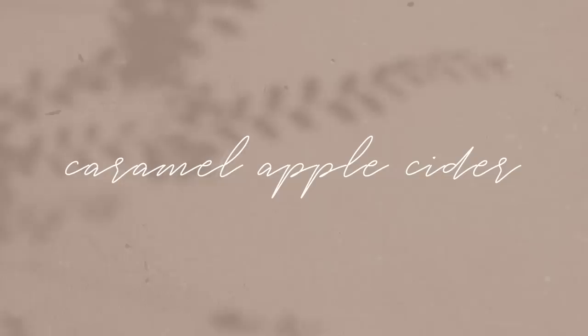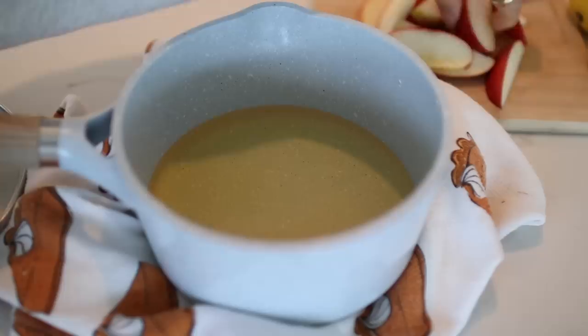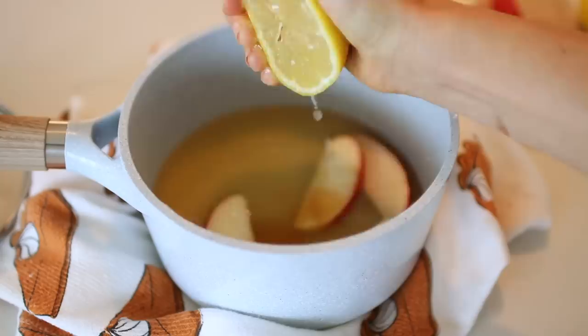Next we have our caramel apple cider, and this one is specifically for my non-coffee lovers — I see you, I've got you. This is such a fun treat; it kind of reminds me of butterbeer because of the whipped cream on top. I'm going to take my apple juice and cut up some apple slices, then add that to a pot so we can let it simmer for a bit and let all those flavors permeate. I also added in a cinnamon stick, some other spices, and a squeeze of lemon juice to add a little tang.